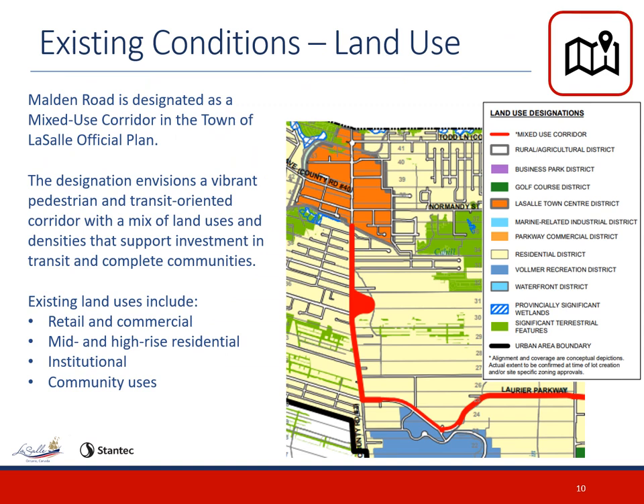The official plan guides the land use designations in the Town of LaSalle to ensure we can meet the needs of our community today and in the future. Designations along Malden Road envision a vibrant pedestrian and transit-oriented corridor with a mix of land uses which support investment in transit and complete communities. Referencing the figure on the right side of the screen, there are three approved land designations in the study area: the LaSalle Town Centre district north of Cahill Drain, a mixed-use corridor south of Cahill Drain to Laurier Parkway, and a residential district from Laurier Parkway to Megan Street.